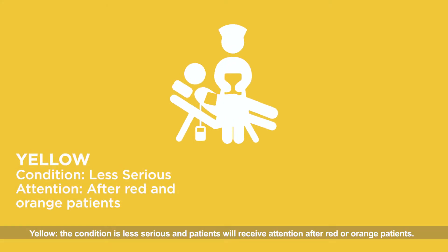Yellow: the condition is less serious, and patients will receive attention after red or orange patients.